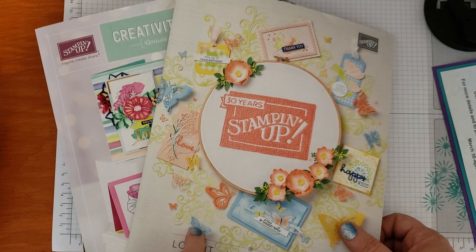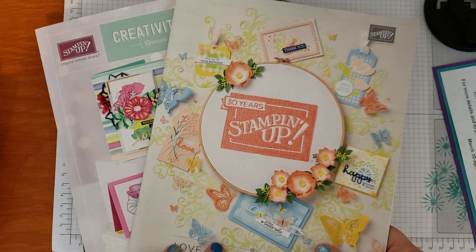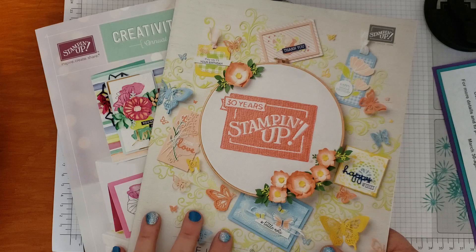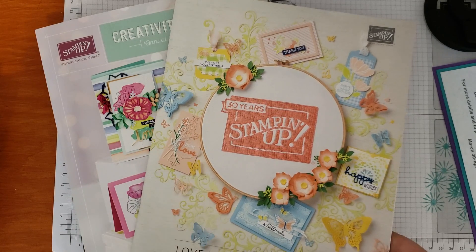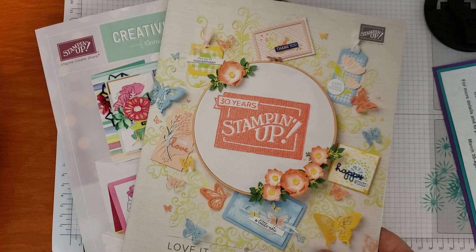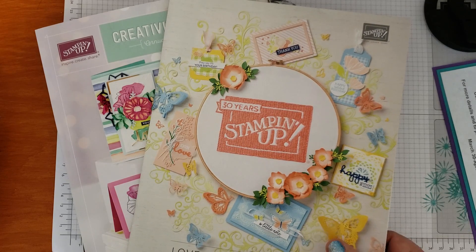You may know that our annual and occasions catalogs are quickly coming to an end. We have about another six weeks before these catalogs will no longer be around. A bunch of exciting new stuff is coming in with the new catalog that will be available June 3rd.